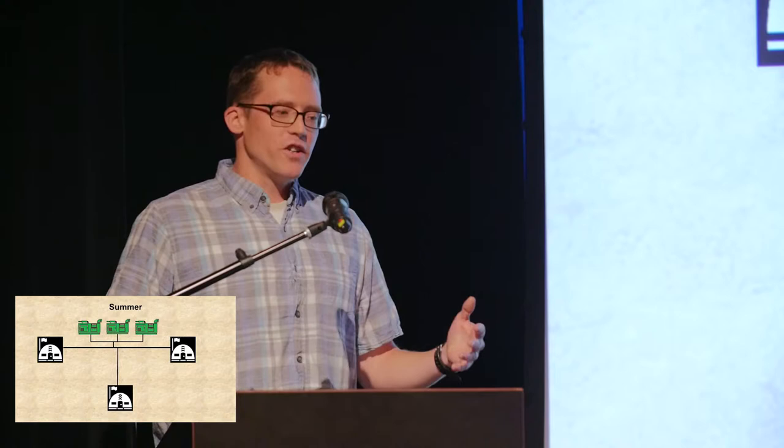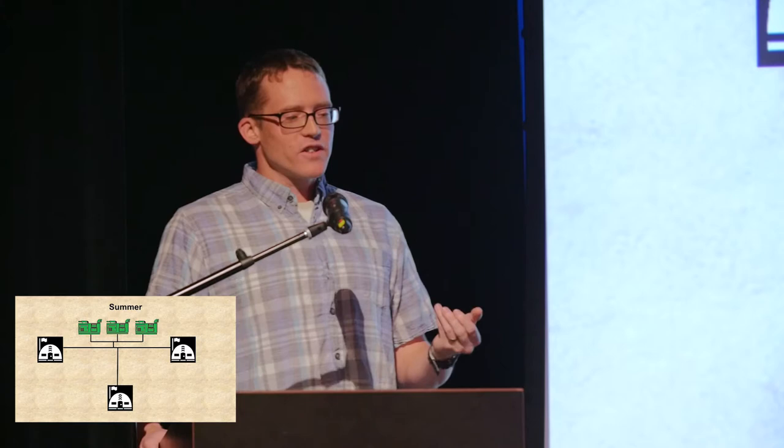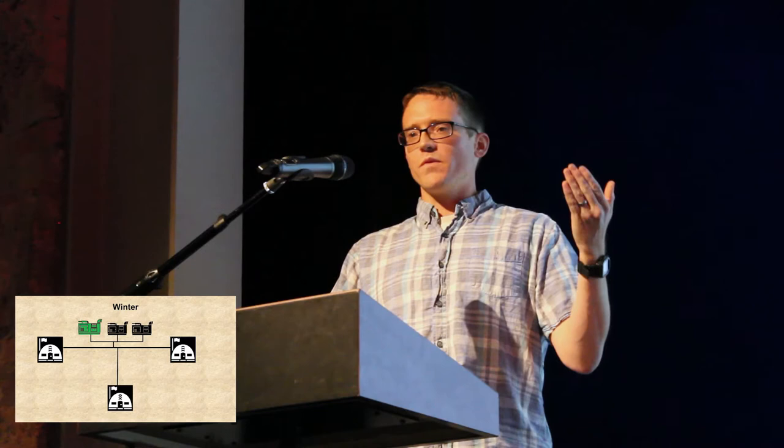What we were starting to do was to consolidate these generators — put them all together. In the summer, it looks pretty typical: same number of generators running the same number of facilities. But in the wintertime, you can actually scale back, running fewer generators at a higher efficiency, and thus conserving a lot of power.